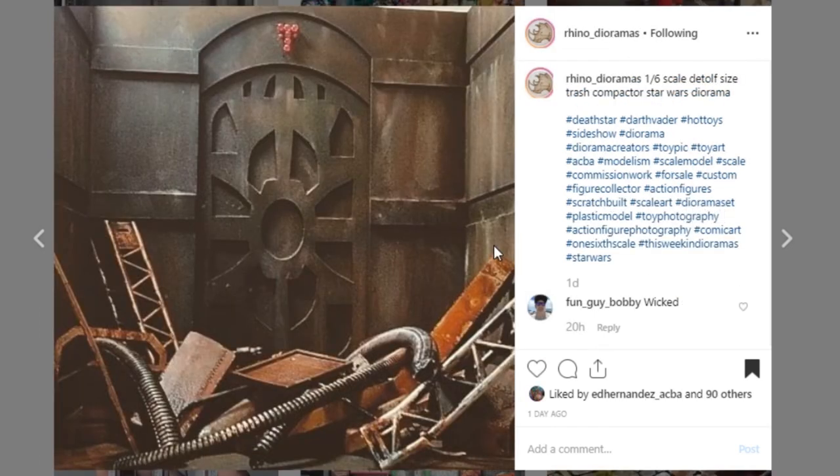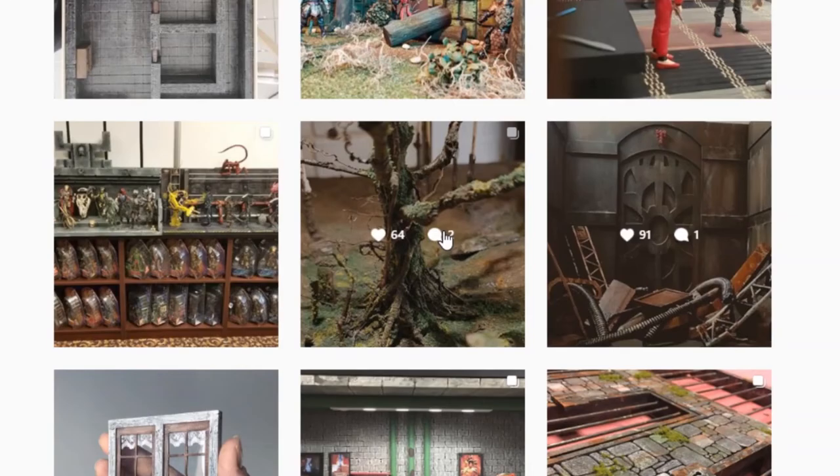Here's another one from Rhino Dioramas. This diorama is really cool — it's from the Star Wars trash compactor scene. Look at all the trash in here and then the actual diorama display. Awesome job — brings everybody back. I'd love to see some pictures of Luke Skywalker, Chewie, and Leia in here. Awesome piece — I love the paint work. You've got really nice details throughout. Go check out Rhino Dioramas — this is just a fun display.